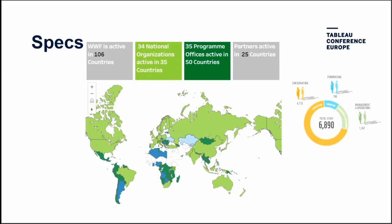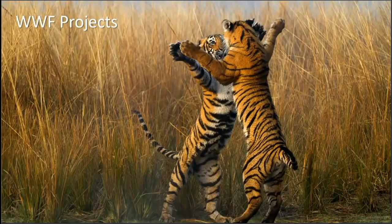Everything we affect on the ground — whether policy work, anti-poaching, traffic, or deforestation — happens on the basis of a project. Projects are our core building block, and we currently have around 4,500 active projects. Some of the earliest projects from WWF's founding are still ongoing — some of our work takes 23 years to show fruition — so the amount of data we have for some projects is quite deep.